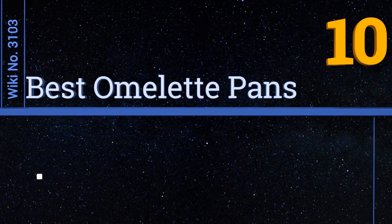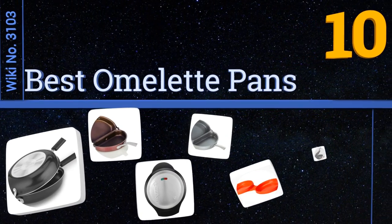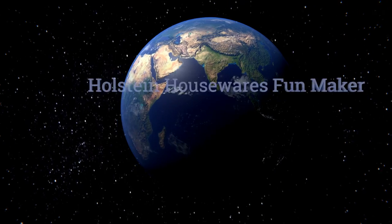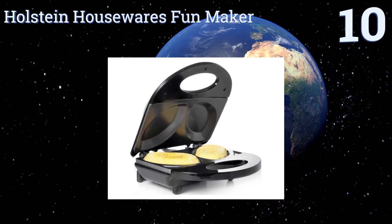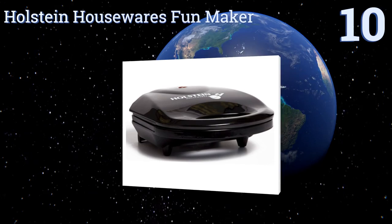EasyVid presents the 10 best omelette pans. Starting off our list at number 10, the Holstein Housewares Fun Maker is perfect for the family with fussy eaters.